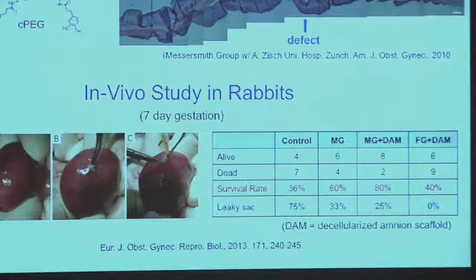We recently conducted our first in vivo study in rabbits, which was published a couple years ago. Here's the experiment: you poke a hole in the fetal membrane and either do nothing — which is the current standard of care for human fetal surgery, where surgeons don't use any adhesive or sutures. If you do this in rabbits, 36 percent of the fetuses survive. If you poke a hole and then repair it with our mussel glue, we can increase that to 60 percent. If you use mussel glue plus some sort of three-dimensional tissue sealant, we can get up to 80 percent. The gold standard, called fibrin glue, doesn't work very well. So we're fairly happy with this result.